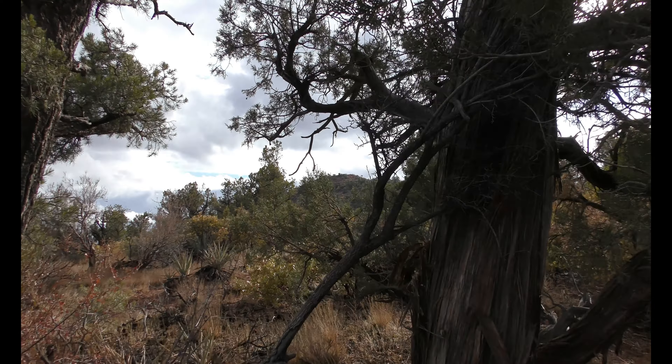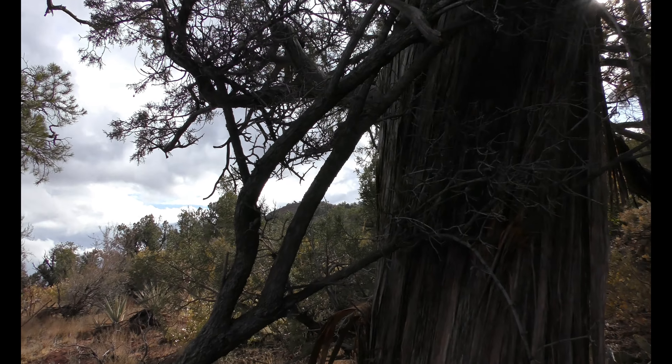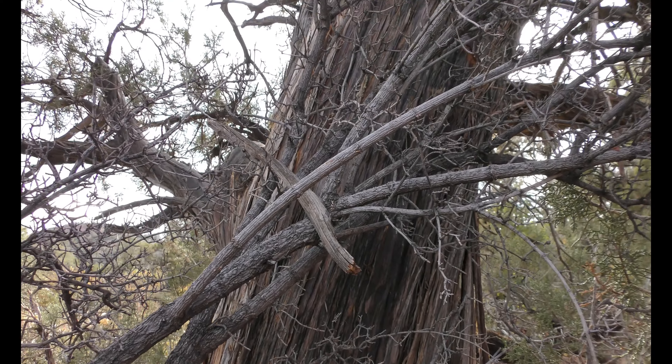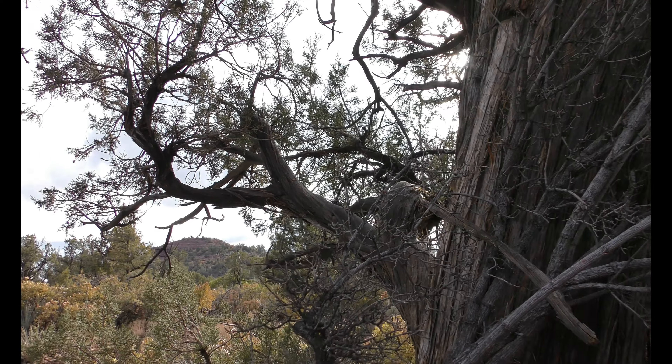Looks like a trident right there — one, two, three. And this stick just resting up in there. Another trident-looking branch.